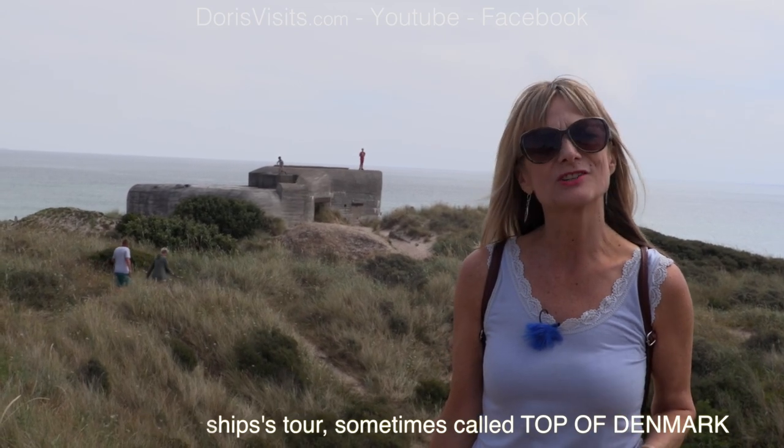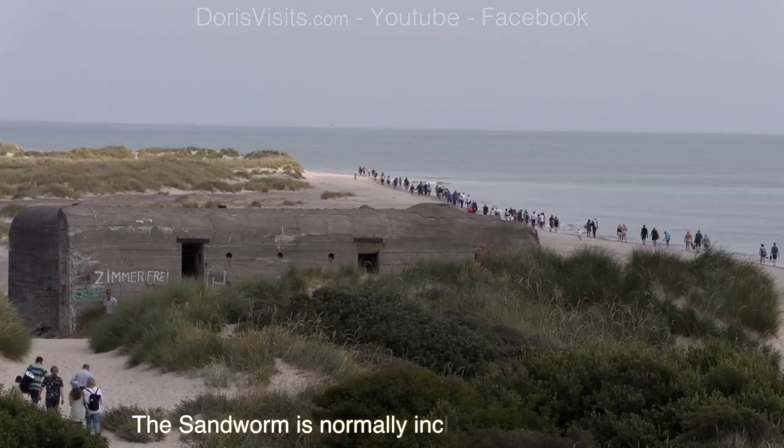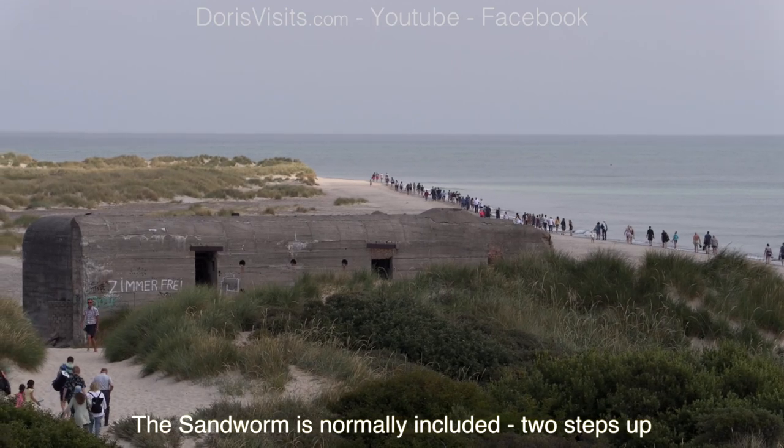In World War Two this was a strategic military position, and you can see the bunkers left over and the gun positions.